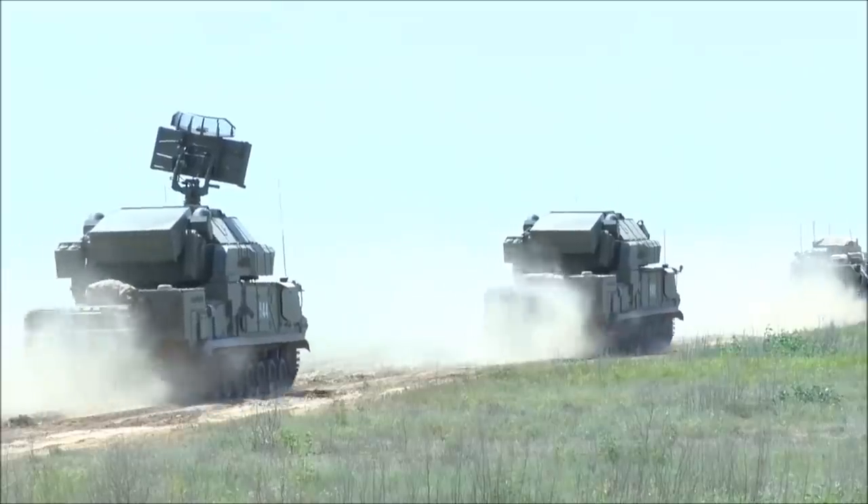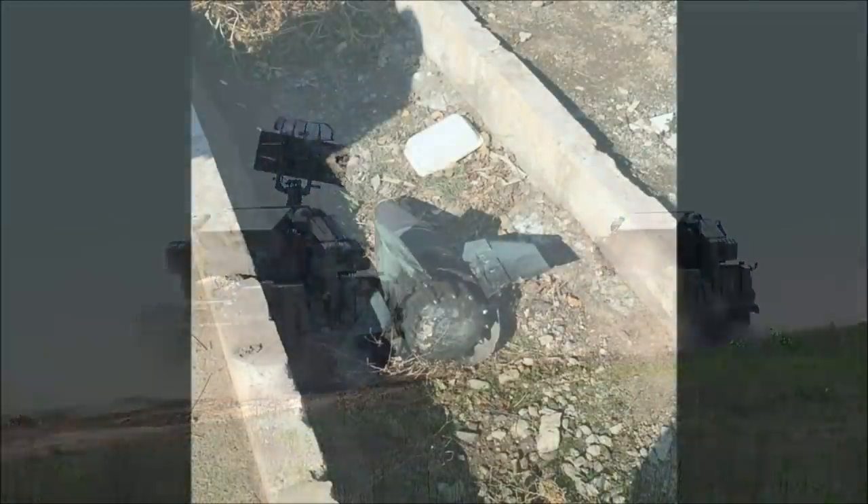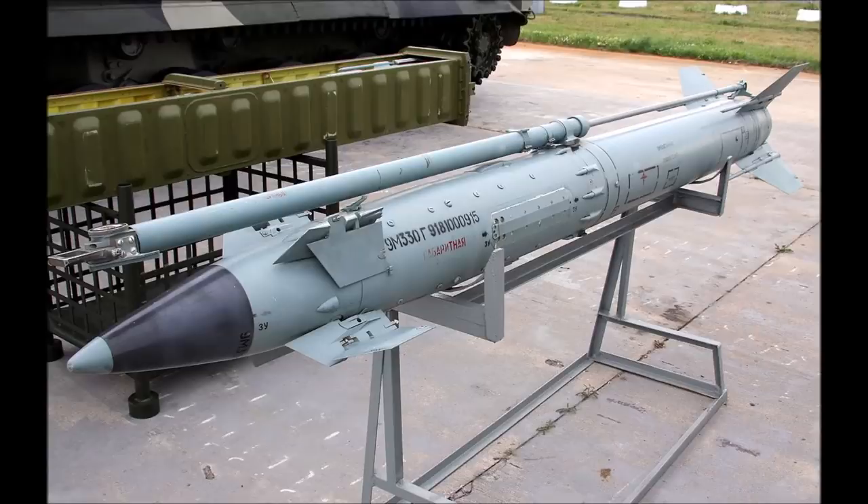These examples show the more advanced TOR M2 system, whereas Iran is believed to have the earlier M1 model. A photograph is making the rounds on the internet and has yet to be verified as being from the 737 Ukrainian Airlines crash site in Iran. However, it's not uncommon to find nose cones and canard fins separated from the exploded warhead. Here's what the complete missile looks like outside of its canister.